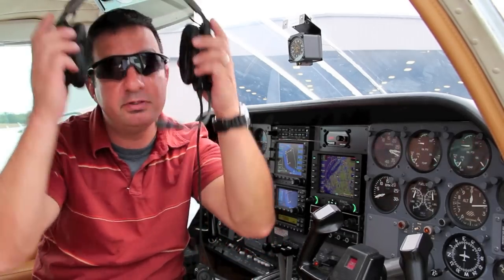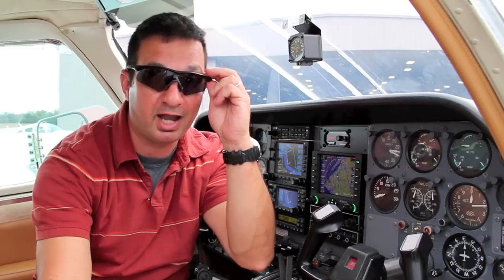Hello everyone, I'm Larry Anglissano reporting for Aviation Consumer and AvWeb, and if you feel my pain, there's a solution — the Flying Eyes.